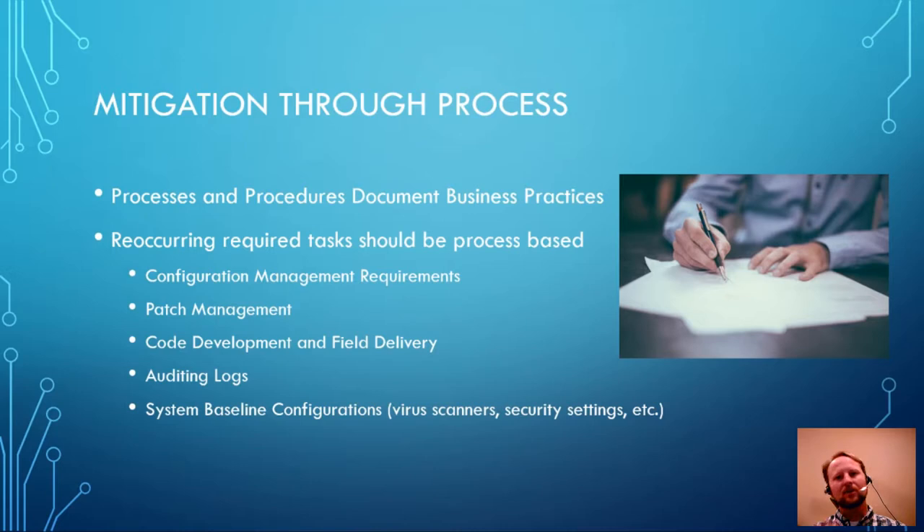Processes and procedures — or work instructions — define the business practices used. With management saying security is serious, we're going to document the processes we use to keep systems secure. Configuration management: anytime an asset is moved, we document it. Anytime new code is fielded, we baseline it in a version control repository and document the version installed in the field. Anytime I need to modify firewall rules, I document that and vault the config for those firewalls so I can restore it and understand why the change was made.